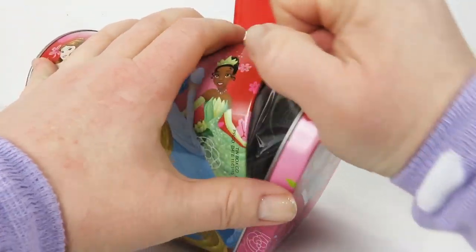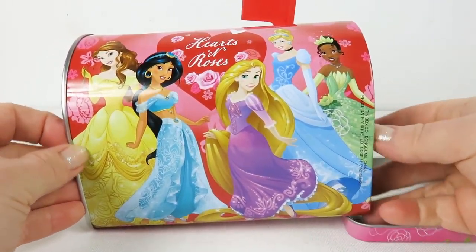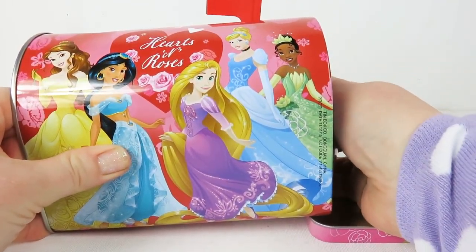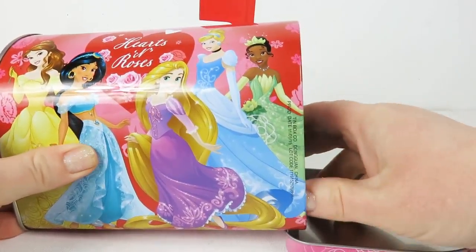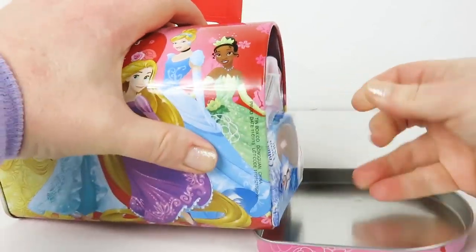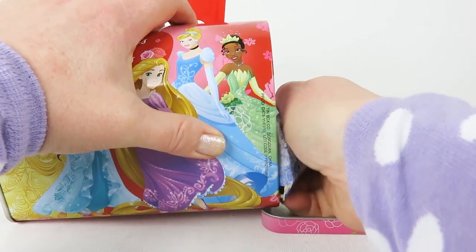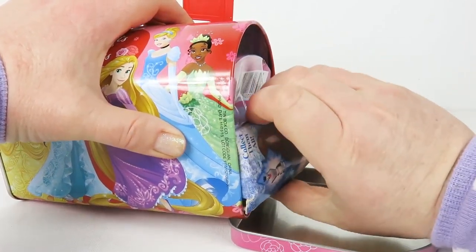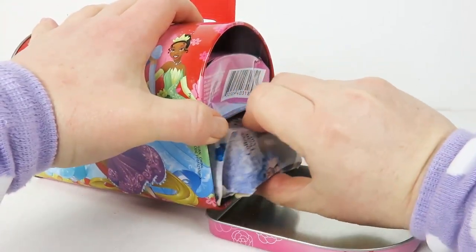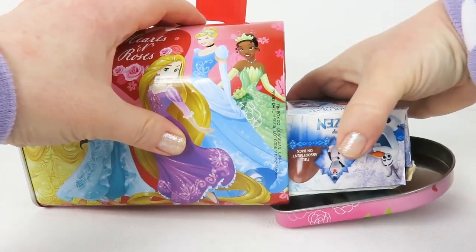Let's open this up and see what's inside. Oh my goodness, our mailbox is stuffed. I'm surprised. Let's see if we can pull something out. It's so stuffed with fun, I can't even get anything out. There we go — we've got the first surprise right here.